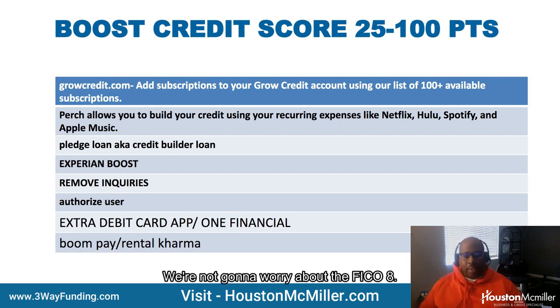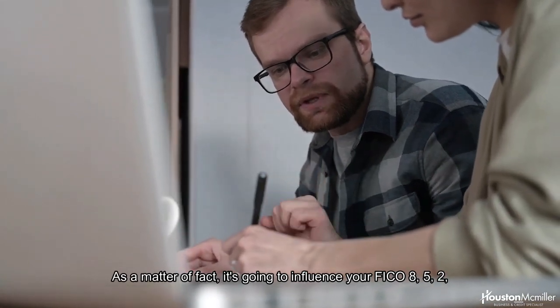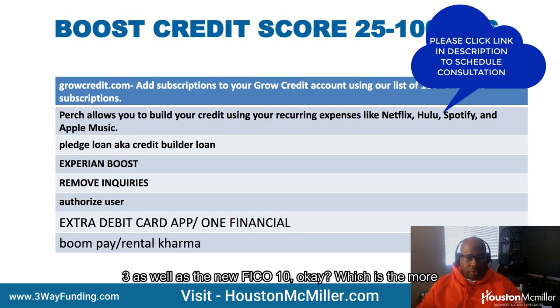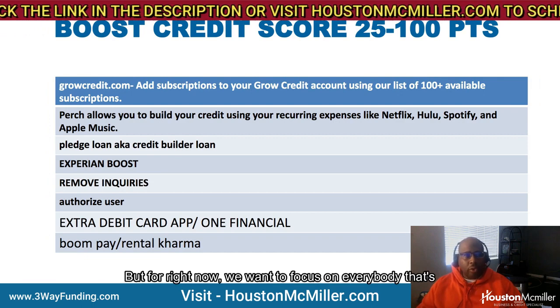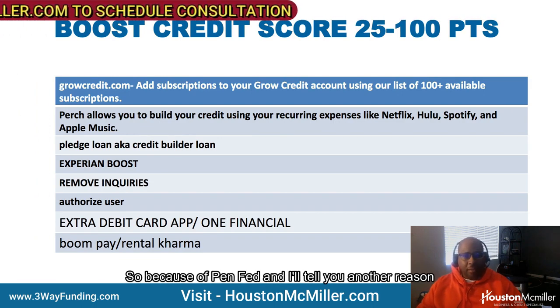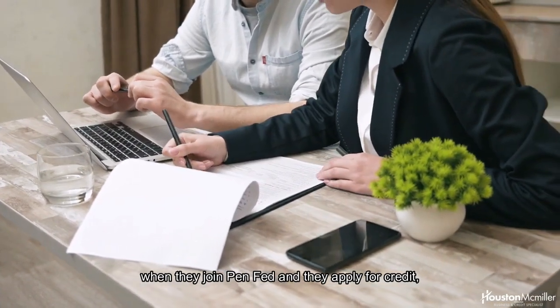We're not going to worry about FICO 8 — we're focusing on FICO 9, because FICO 9 will influence your FICO 8 credit score. As a matter of fact, it's going to influence your FICO 8, 5, 2, 3, as well as the new FICO 10, which is the more updated reporting model that lenders may start using. For right now, we want to focus on everyone using FICO 9, because of PenFed.